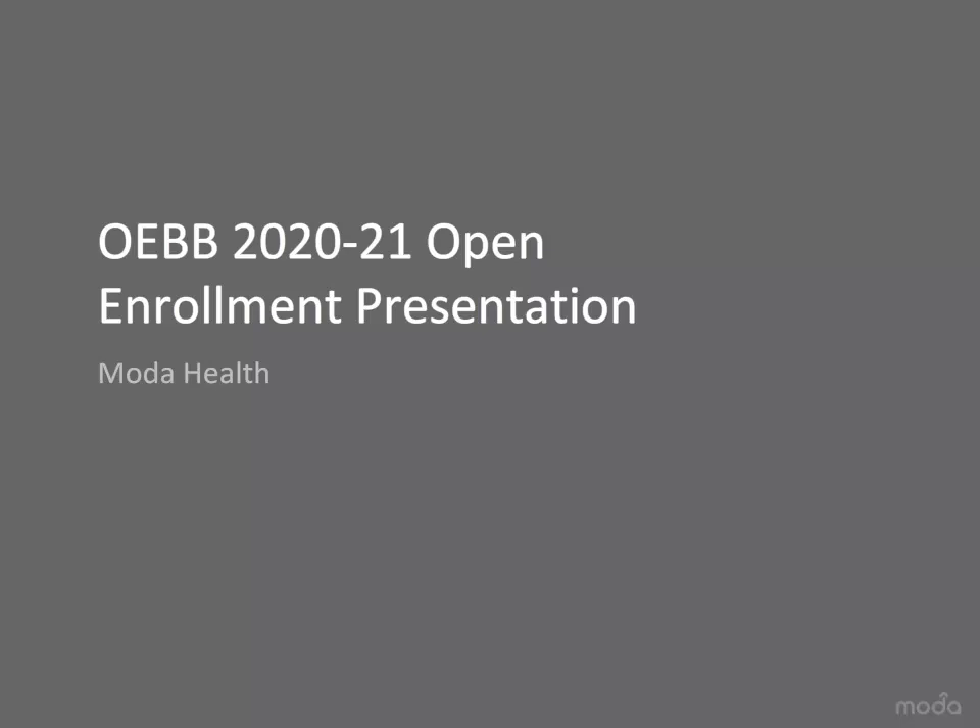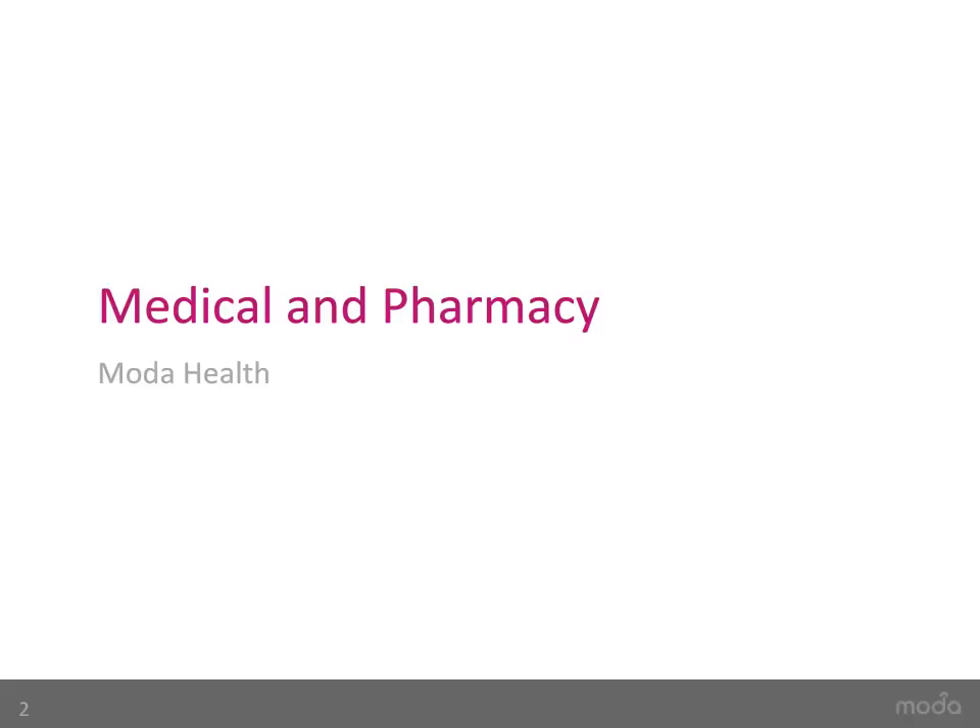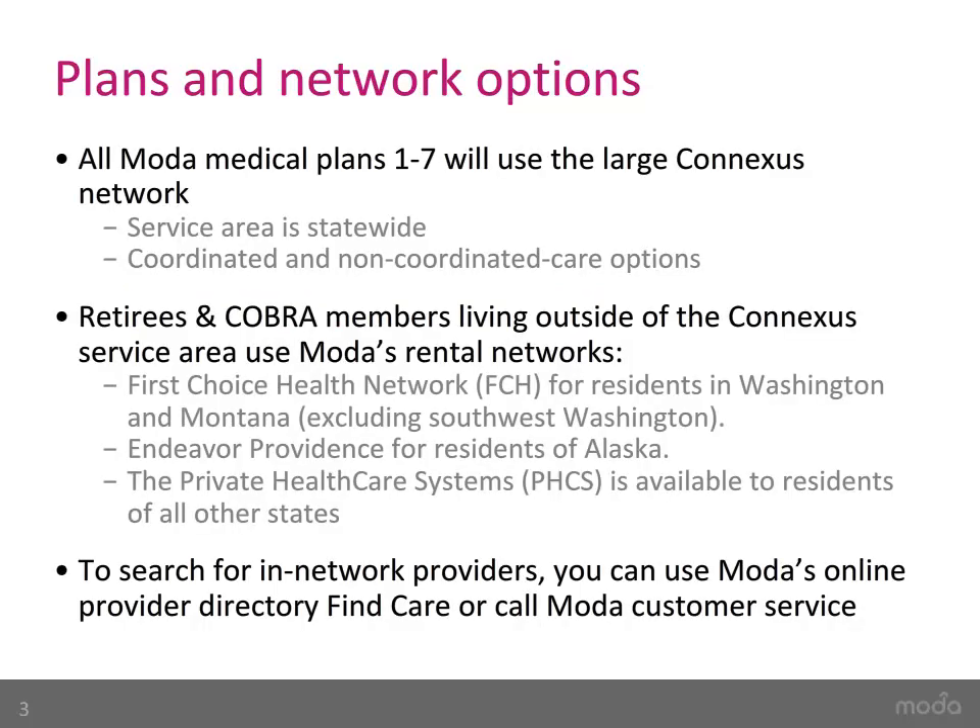Welcome to Moda Health's OEB Open Enrollment presentation for the 2020 to 2021 plan year. Although the general plan designs have not changed, we did add some exciting enhancements for the upcoming plan year. First, we will review the medical and pharmacy plans. All members use the large statewide Connexus network of providers, which gives each member the freedom to choose whether they would like to participate in coordinated care or non-coordinated care. We will explain what that means in the next few slides.